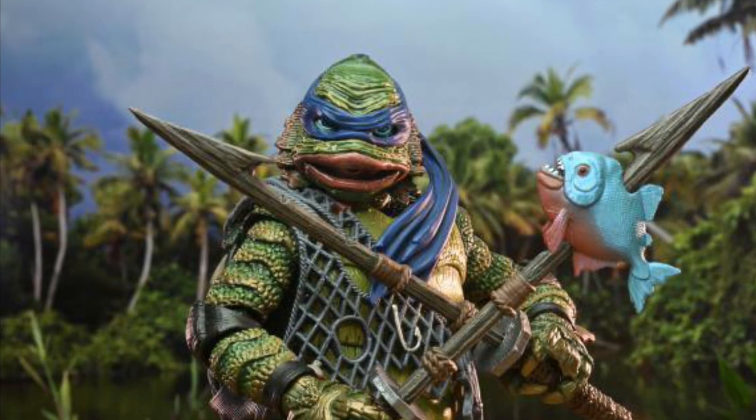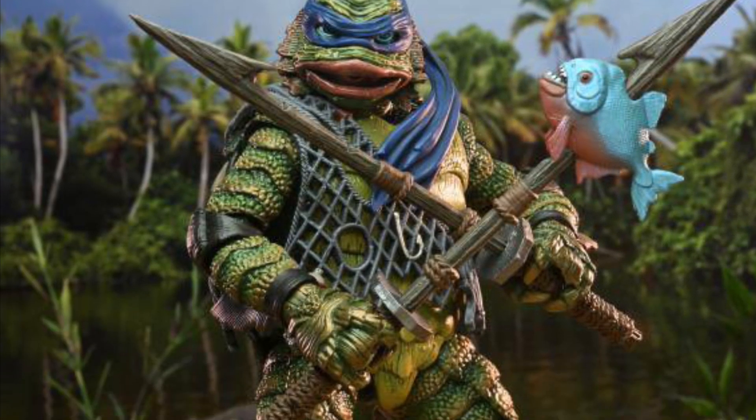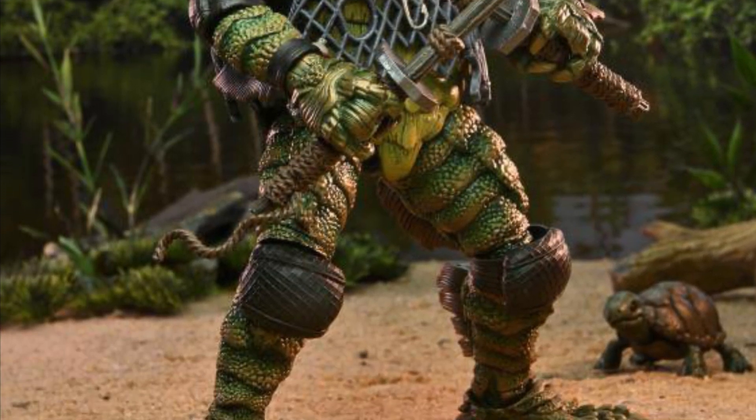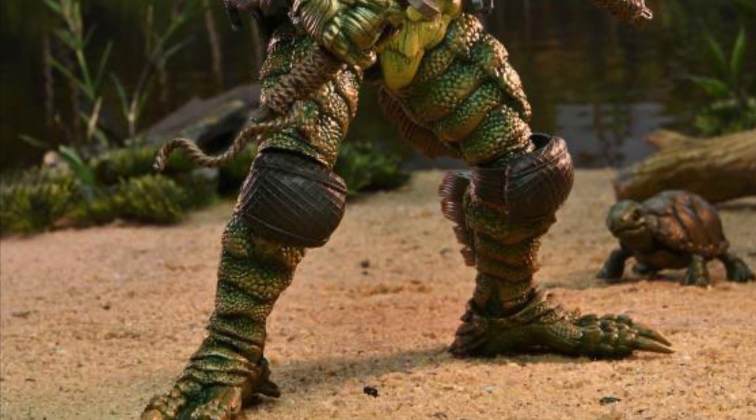All right, so here we go. NECA's Universal Monsters Teenage Mutant Ninja Turtles — Leonardo as the Creature from the Black Lagoon. Nostalgia at its finest.